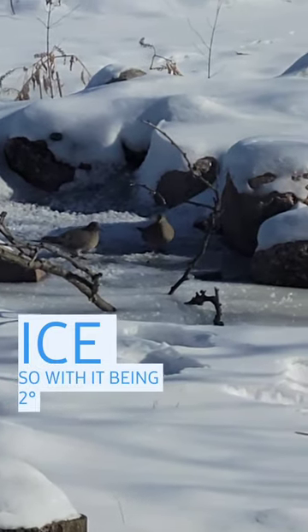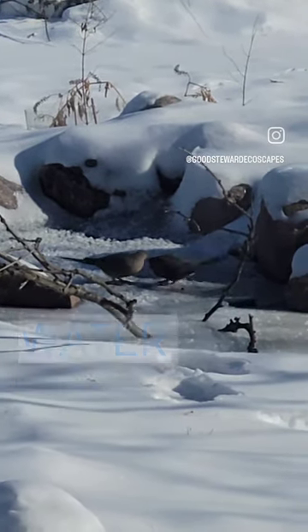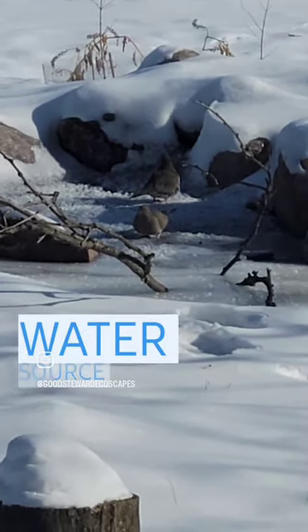So with it being two degrees out, this begs the question: do you really need a birdbath heater to provide water for birds? Clearly, here we see an example of how you don't need that if you have a moving water source.